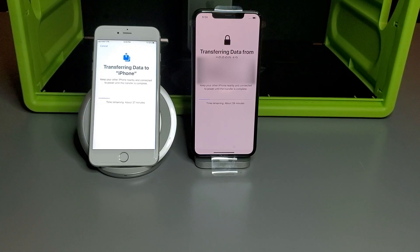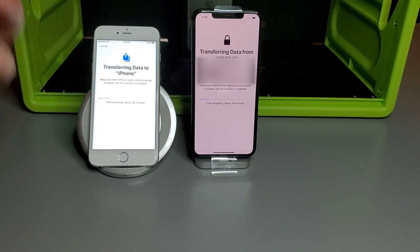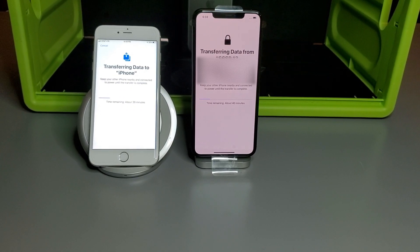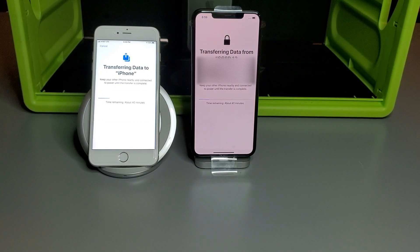This is just a sneak peek to see how it works. We can see we're at about 38 minutes remaining on the 6s Plus and about 40 minutes on the 11 Pro Max. But I hope this helps give you a better view, just a sample of this data transfer procedure.